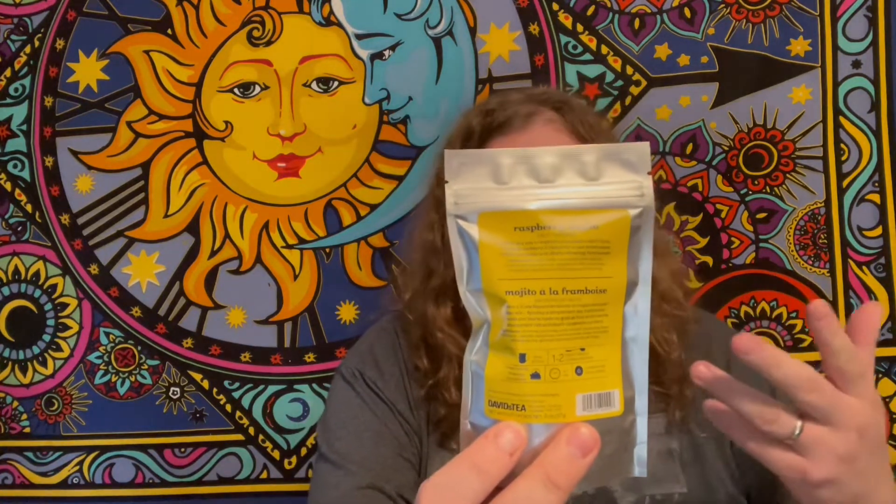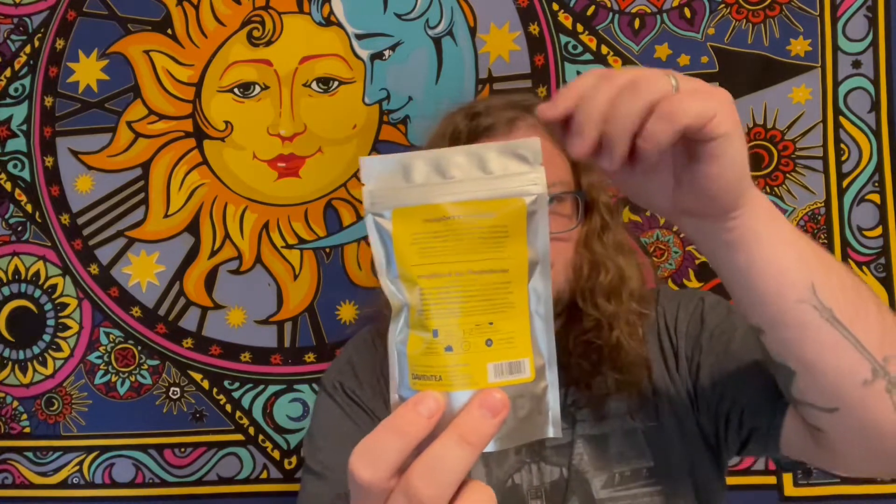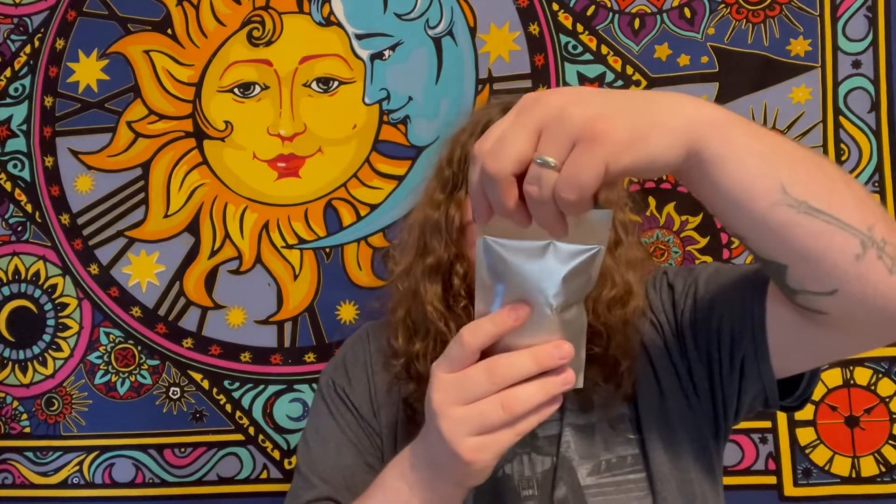There's a Raspberry Mojito, which would be a good iced tea I'm guessing. This is a herbal blend with apple, raisins, hibiscus blossoms, carrot, beetroot, peppermint, lime, raspberries, rose petals, and natural and artificial strawberry flavoring. Ooh, it's very minty but there's that raspberry. Ooh, it's really nice.